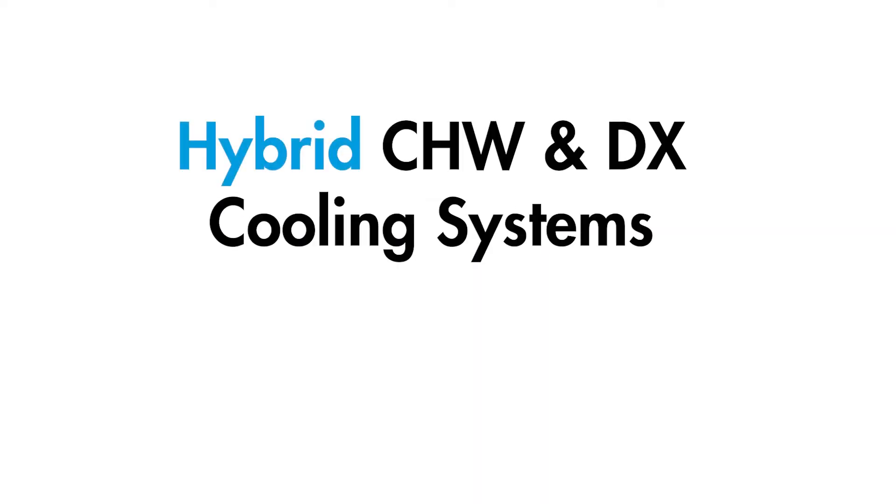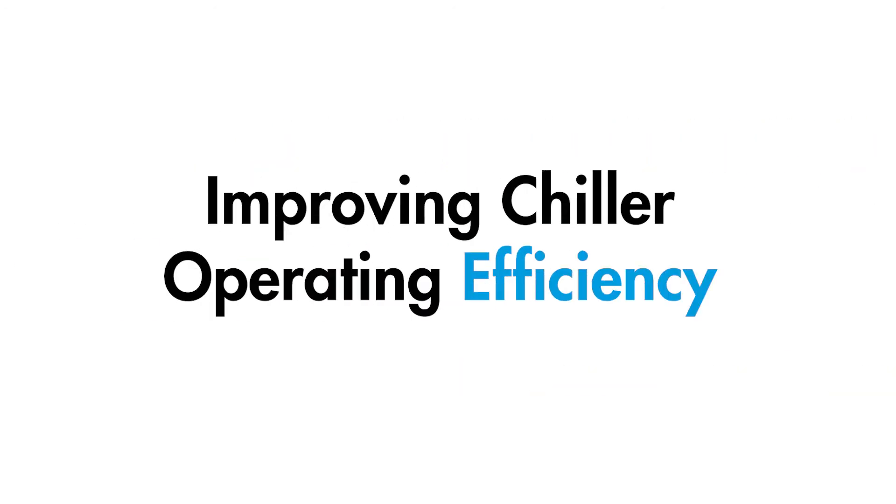The Air Change Group would like to present Hybrid Chilled Water and DX Cooling Systems Part 2: Improving Chiller Operating Efficiency.